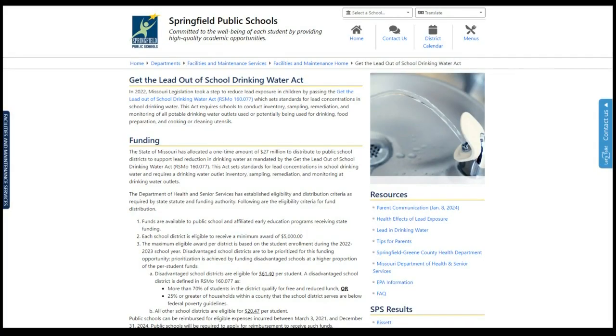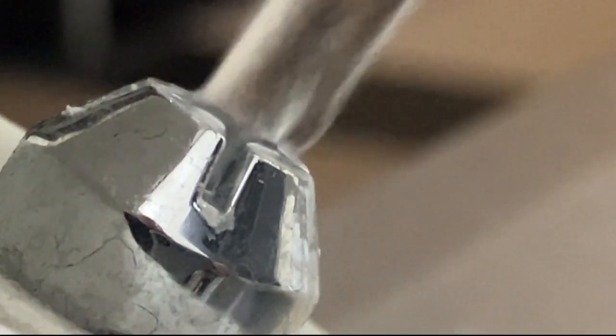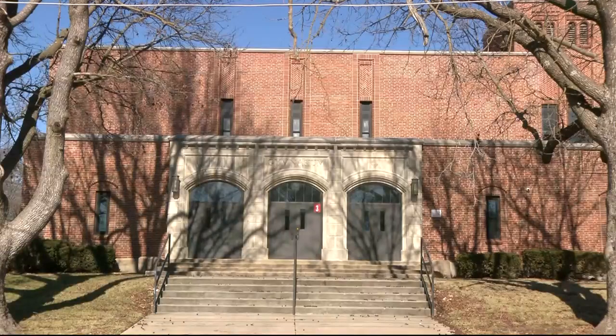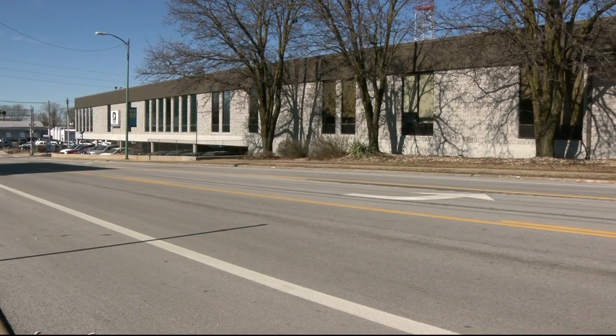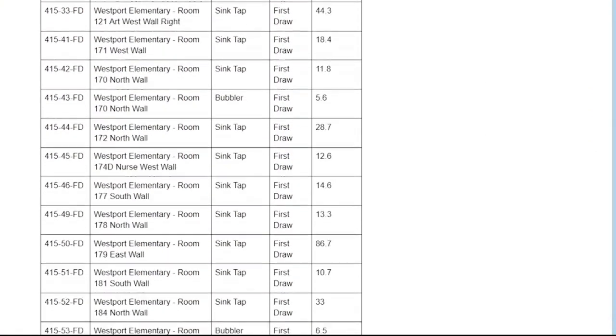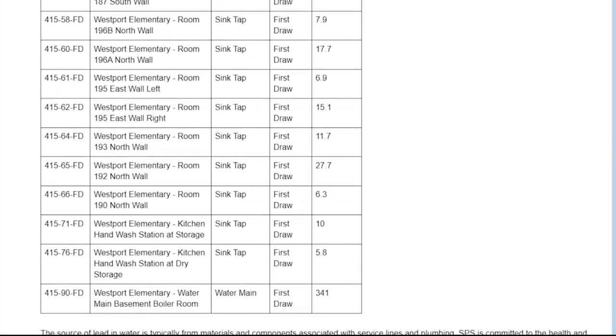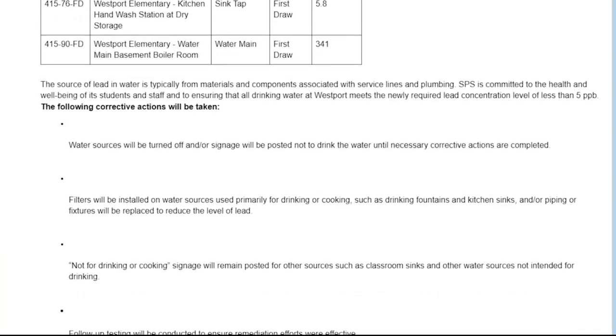Results from roughly half of the buildings were released in January, which show Roberson, Weller, and Studi having drinking fountains — whether standalone or attached to a sink — with unsafe amounts of lead. The district says it is working on different ways to bring the levels down. That could be changing out the fixture itself, or it may mean that we have to install lead filtration. SPS also took water samples from non-drinking outlets like sinks in science classrooms, and many of those results also showed elevated lead levels.